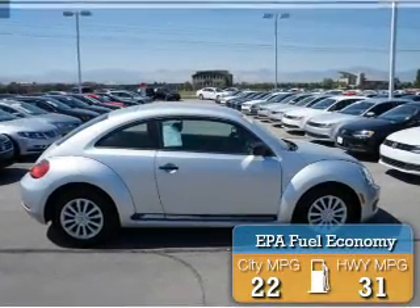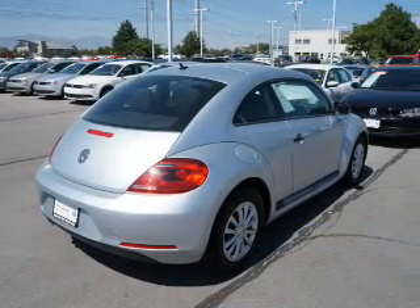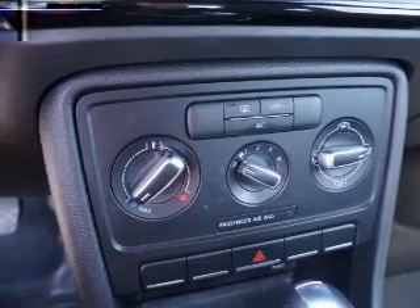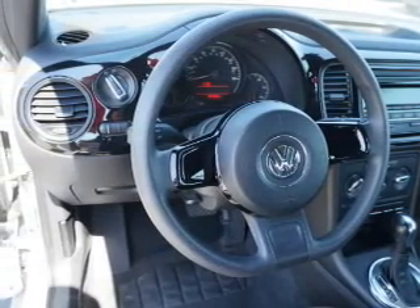Great fuel efficiency saves you money by requiring fewer trips to the gas station. Inside, you'll find front airbags, side airbags, an adjustable tilt steering wheel, cruise control, a trip computer, air conditioning, power door locks, power windows, power steering, and AM FM stereo.